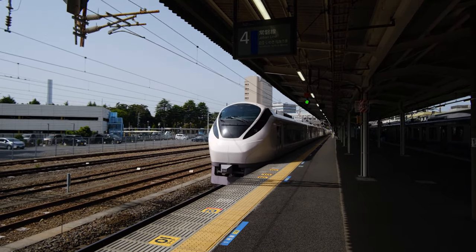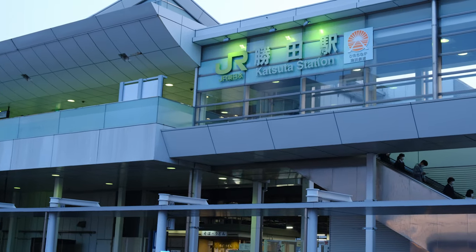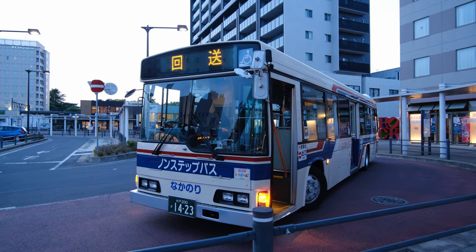The JR Hitachi is the best way to get to the seaside park. We will soon arrive at Katsuta Station, and from here you can take a bus to the seaside park.